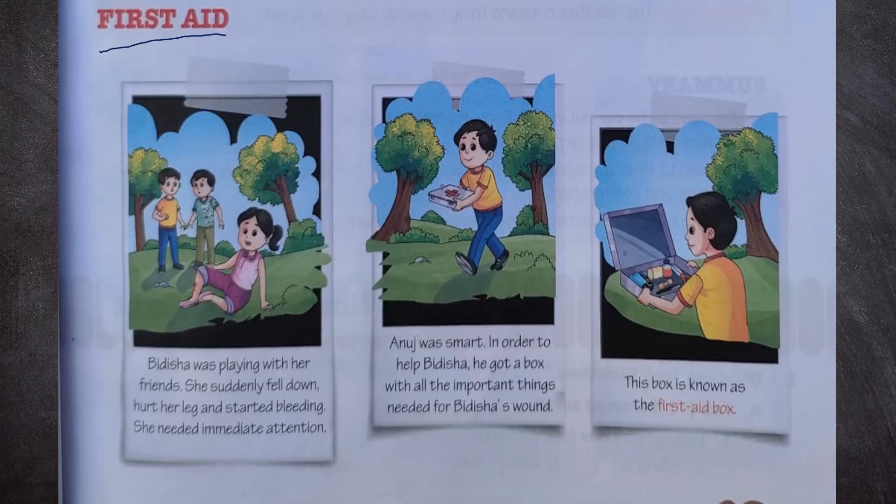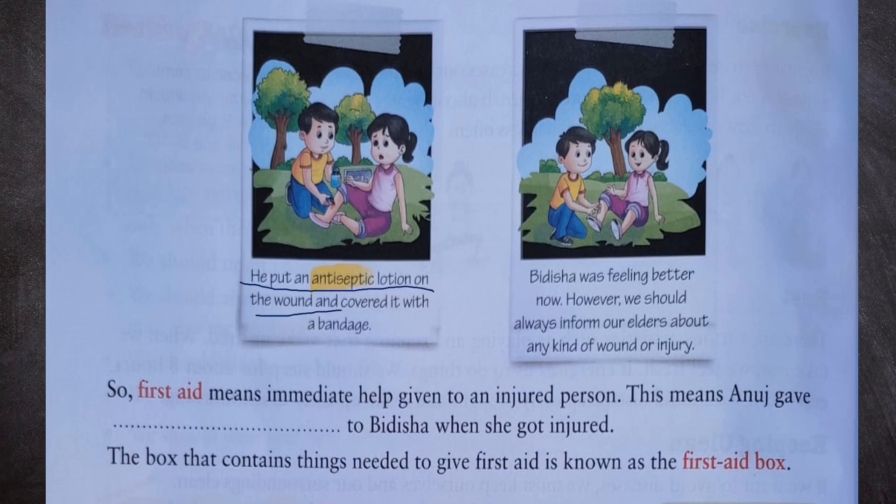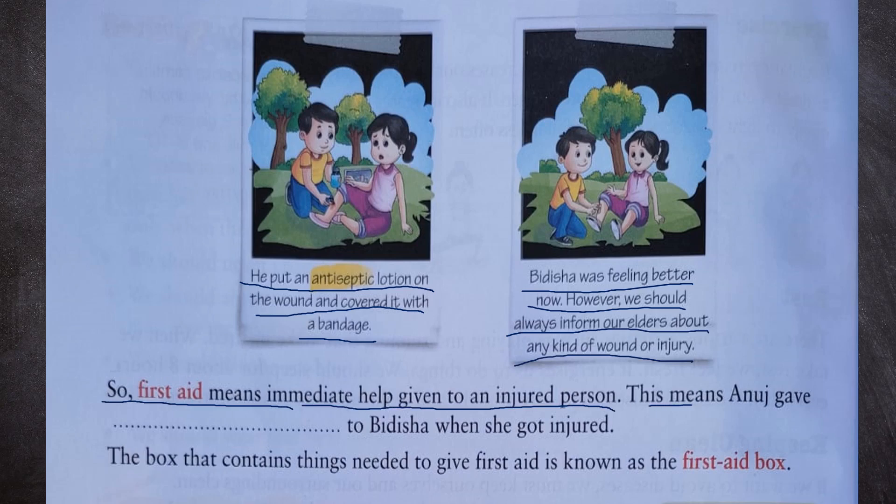First aid: Bidisha was playing with her friends when she suddenly fell down, hurt her leg and started bleeding. She needed immediate attention. Anuj got a first aid box with all the important things needed for her wound. He put an antiseptic lotion on the wound and covered it with a bandage. Bidisha felt better. However, we should always inform our elders about any kind of wound or injury. First aid means immediate help given to an injured person. The box that contains things needed to give first aid is known as the first aid box.